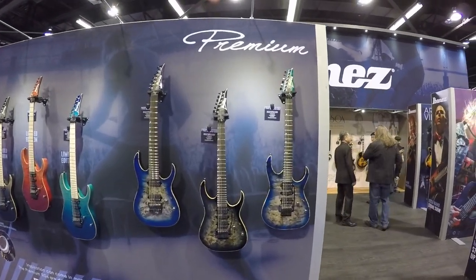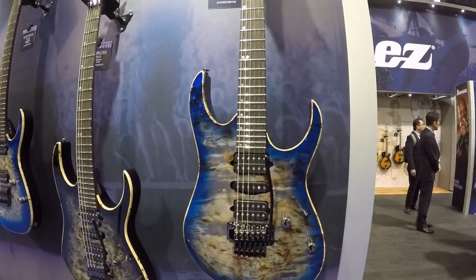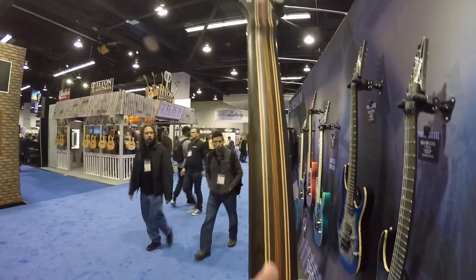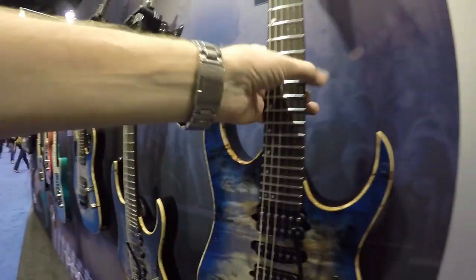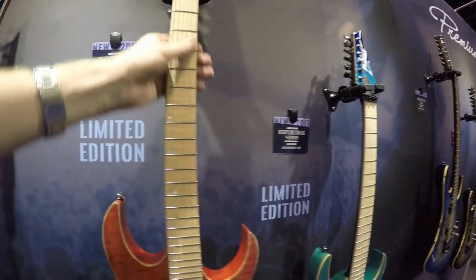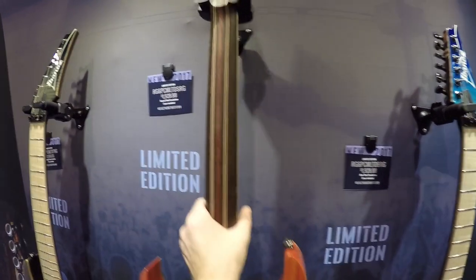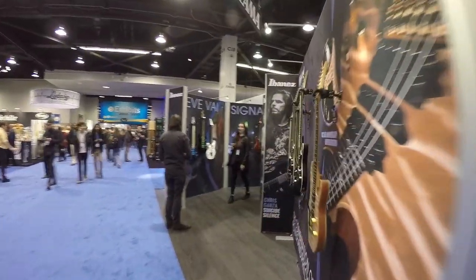Ibanez are making a really big push on their premium line and they've definitely stepped up the game. These guitars look fantastic — if they would have put the Ibanez Edge and the Ibanez Edge Low Pro on these guitars, I think people would have gone nuts for them because they look beautiful. The necks are gorgeous, look at those multi-laminates. Everything about these guitars is great; the only thing I'm not a big fan of is the bridge. These are beautiful looking instruments. The necks feel really good — the back is a little bit flatter than I expected, which is a different feel.